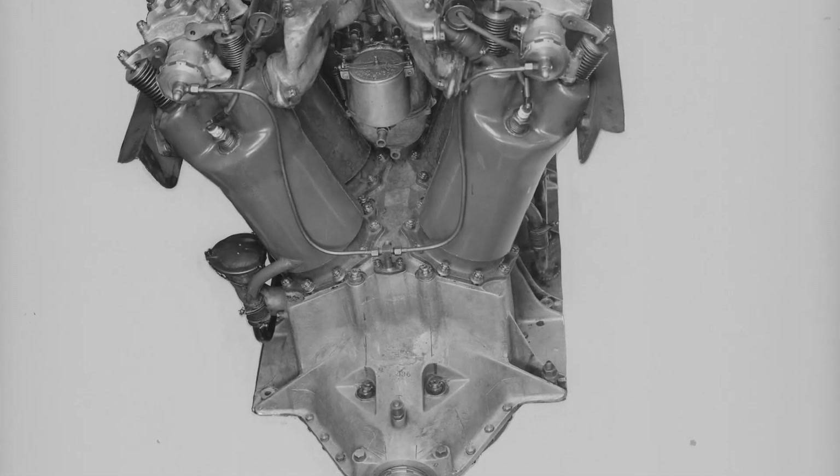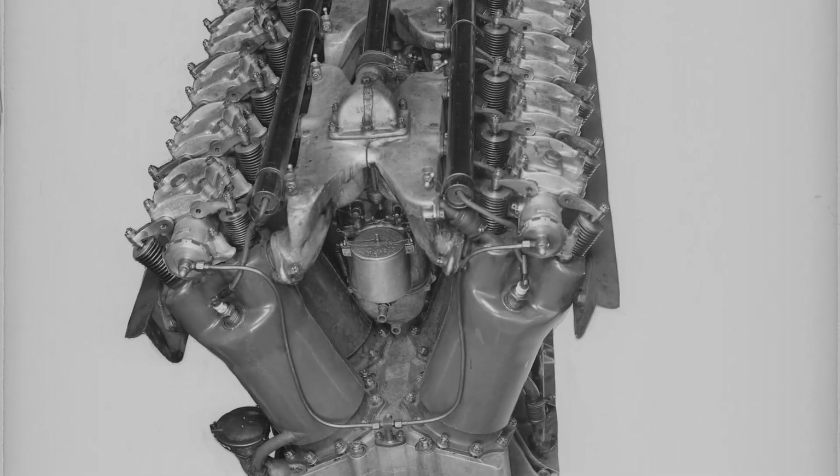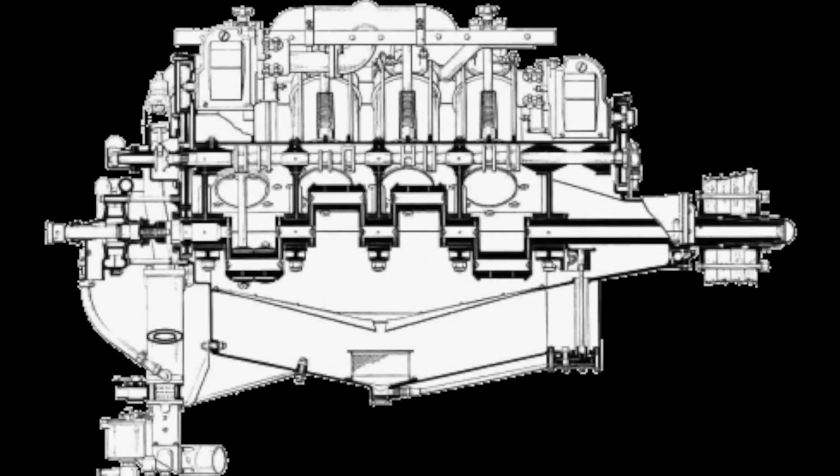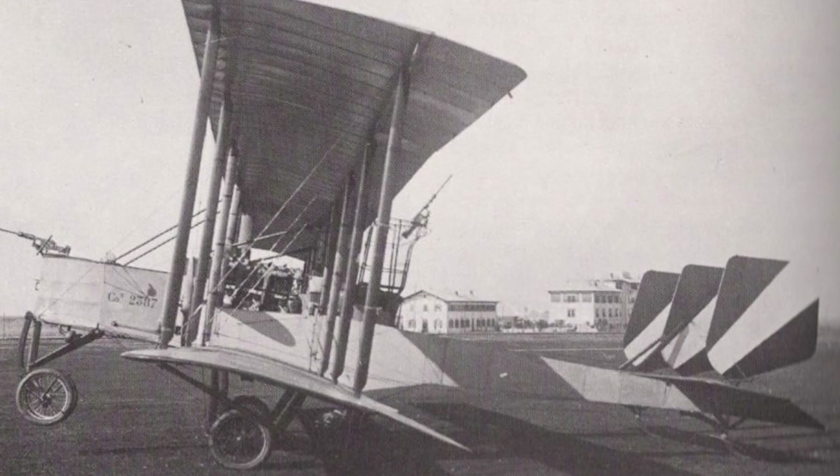During World War I, Howard Marmon was instrumental in the design of the American Liberty aircraft engine, and also consulted with Hispano-Suiza in Italy, helping design their aircraft engines.